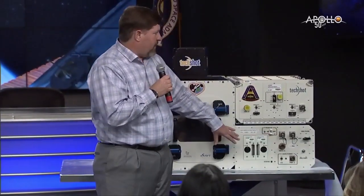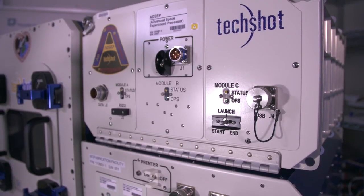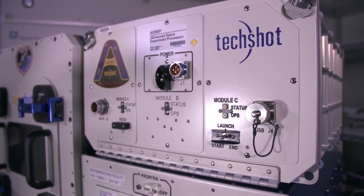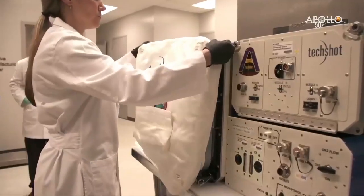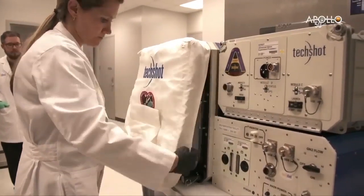This large unit is actually the bioprinter, so this is the BFF. This is actually legacy hardware — this is our ADCEP, our Advanced Space Experiment Processor. That's where we will put the tissue after it's printed, basically for the maturation process. It's what turns a construct into a tissue, because we're just putting building blocks down and then stepping back and letting biology do what biology does.